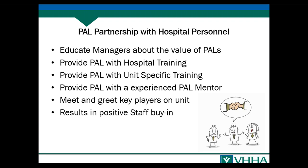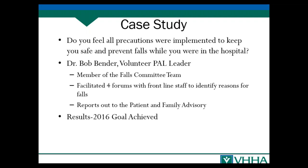Partnering with hospital personnel is crucial. It's important to educate managers, especially new managers, during hospital orientation about the PAL program's value — we want staff invested in this amazing group of volunteers. We provide PAL volunteers with hospital training, unit-specific training, and an experienced PAL mentor. We do a meet and greet with key players on the unit — not just nurses but aides as well. We have photos of PAL volunteers available for staff so they'll know who they are. All of this results in positive staff buy-in.